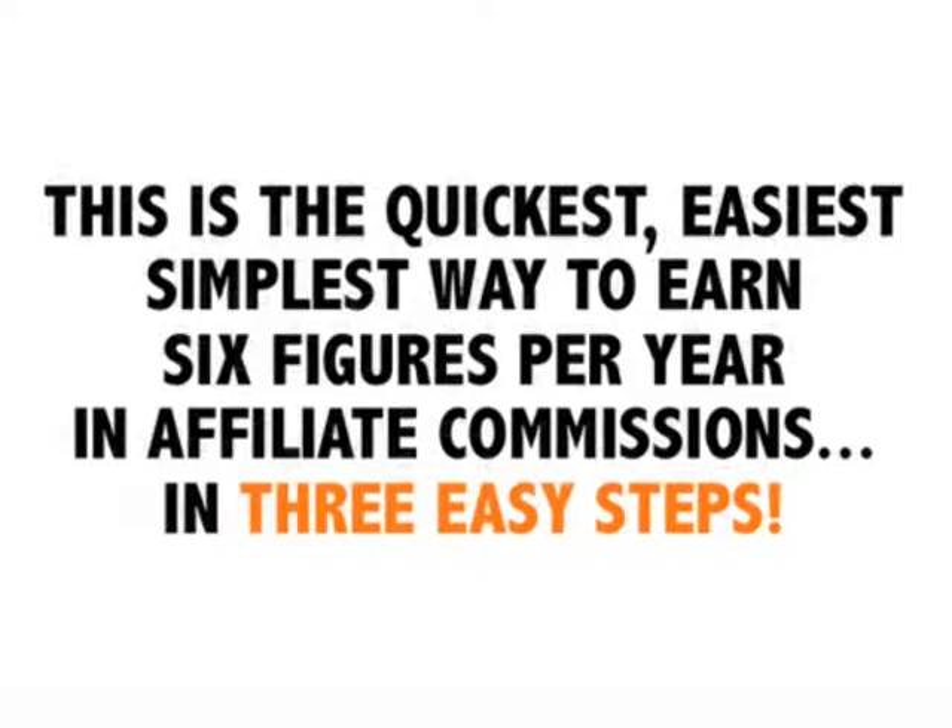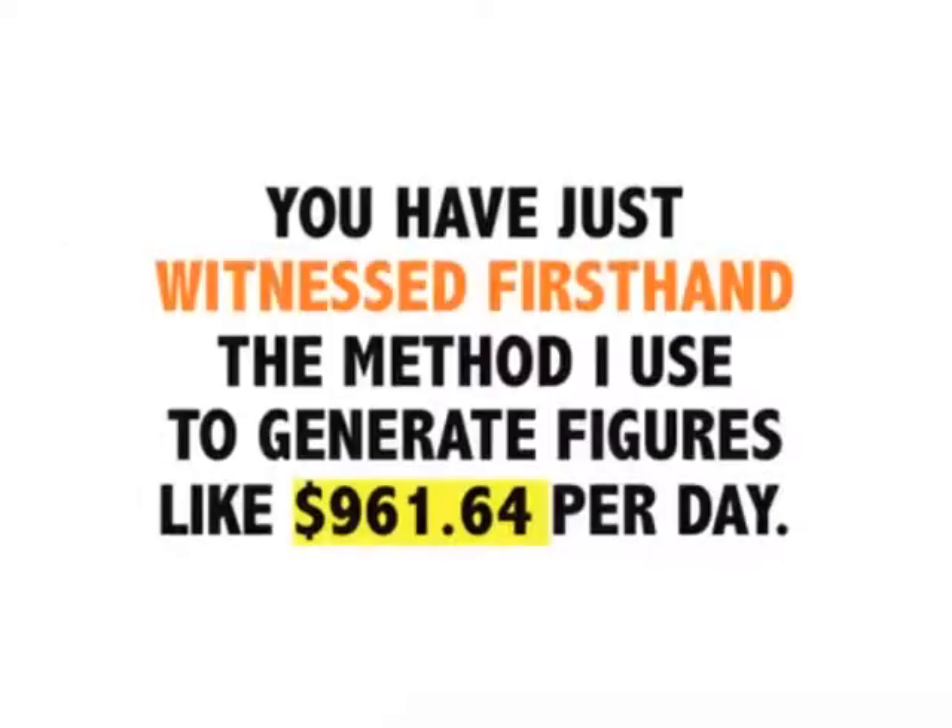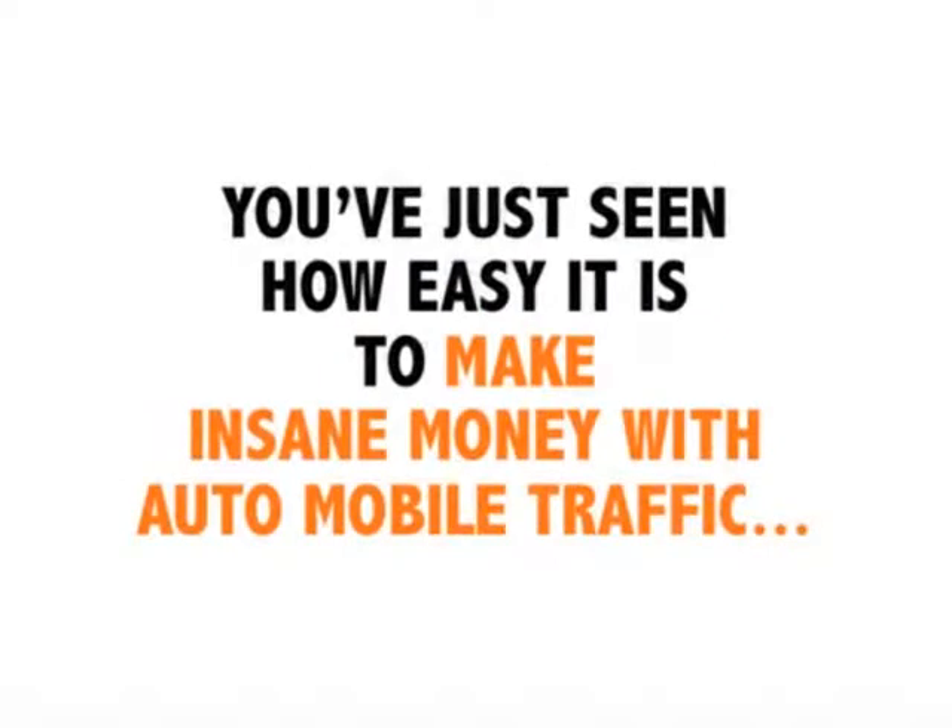This is the quickest, easiest, simplest way to earn six figures per year in affiliate commissions in three easy steps. You have just witnessed first-hand the method used to generate figures like $961.64 per day.